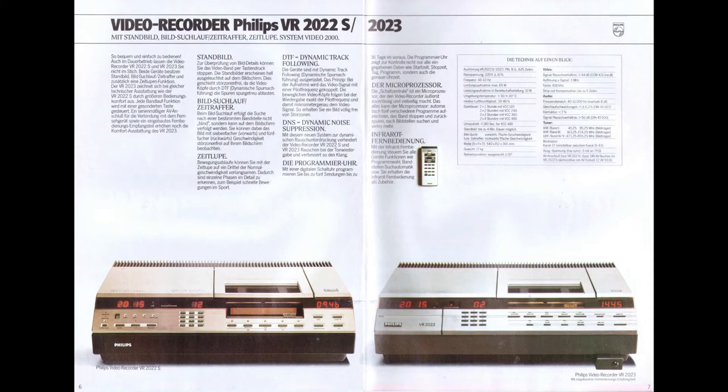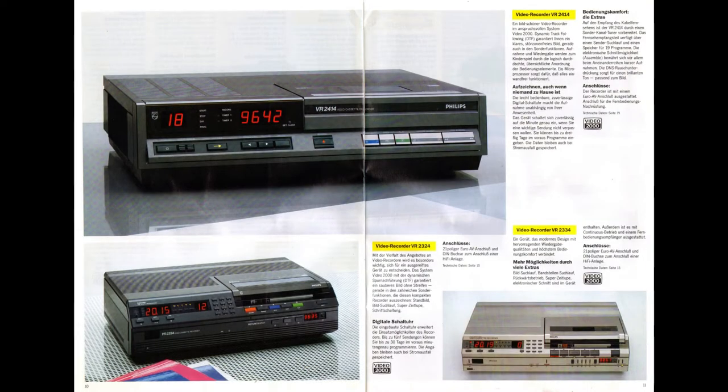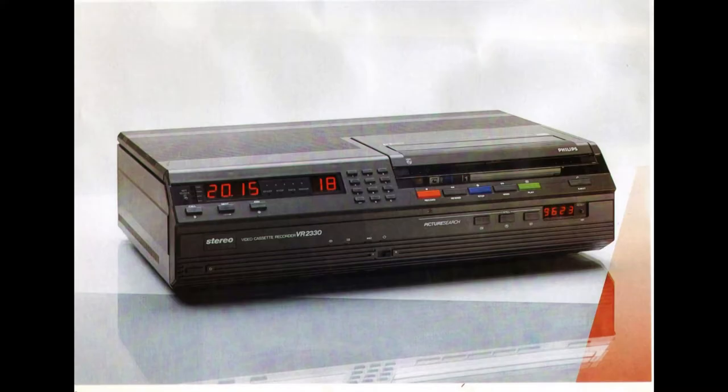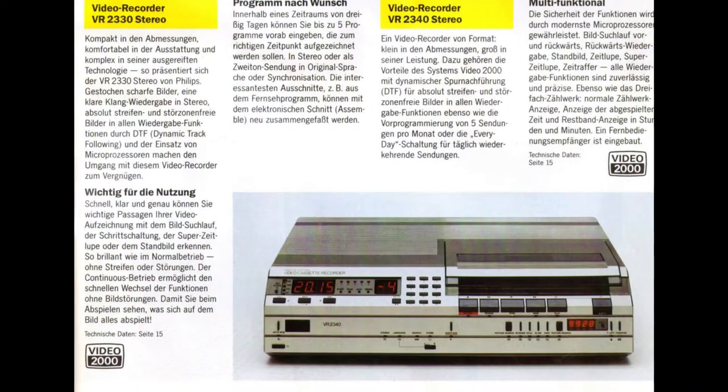In 1980, the VR 2020 came to the shops at the price of £650. The second and third generation also included the following features: infrared remote, stereo sound, and XL recording mode to extend the recording time to 16 hours.